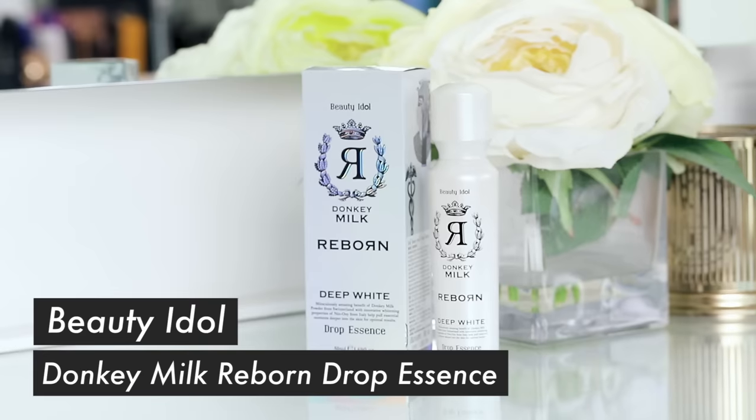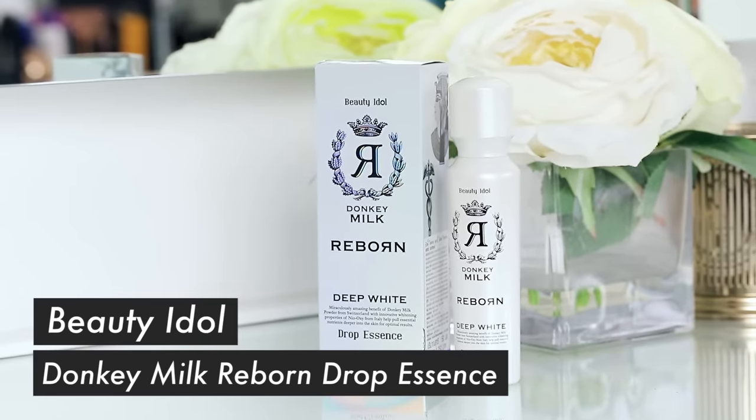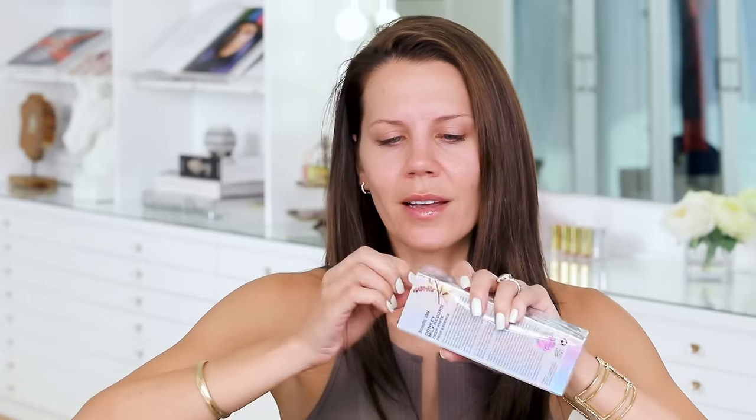I also have something called donkey milk — 'the miraculously amazing benefit of donkey milk from Switzerland.' This is an innovative whitening property. It helps to pull essential nutrients deeper in the skin. The gal in the shop was really hot on this product. She kept taking my arm and putting this on me, saying it's the best, and kept telling me to feel my skin. I was like, you're right, that is super soft. So this one I'm actually kind of into.